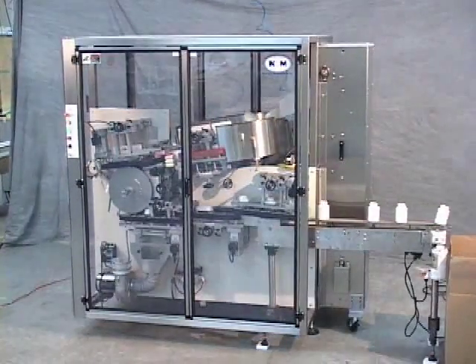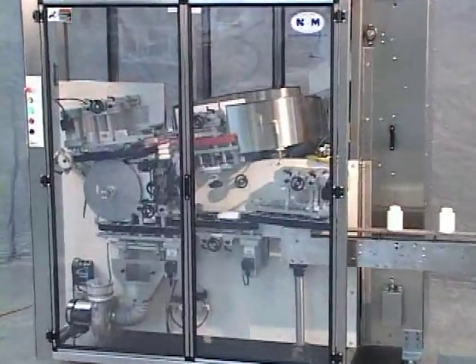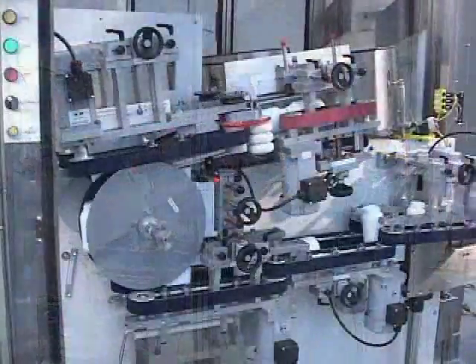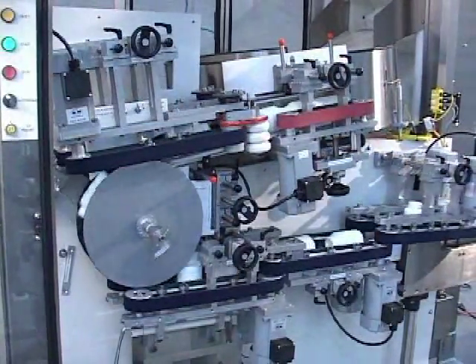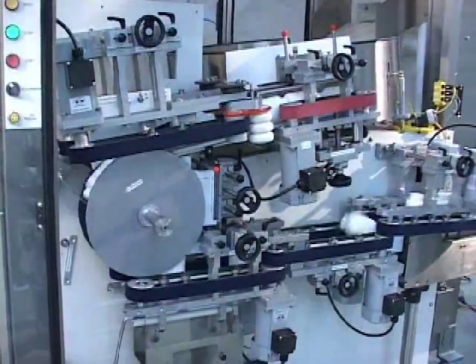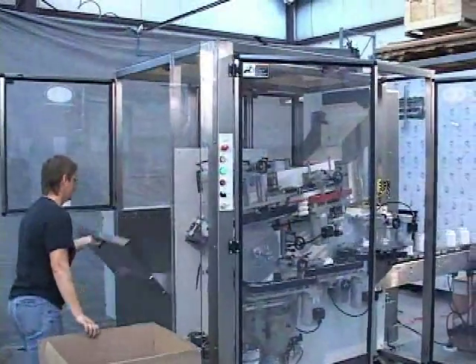This unscrambling system is designed for user-friendly operation. Its easy access to all sub-assemblies allows fast, efficient maintenance and size changeover. This model easily integrates into existing filling, capping and decorating equipment, as well as other equipment in your packaging operations.